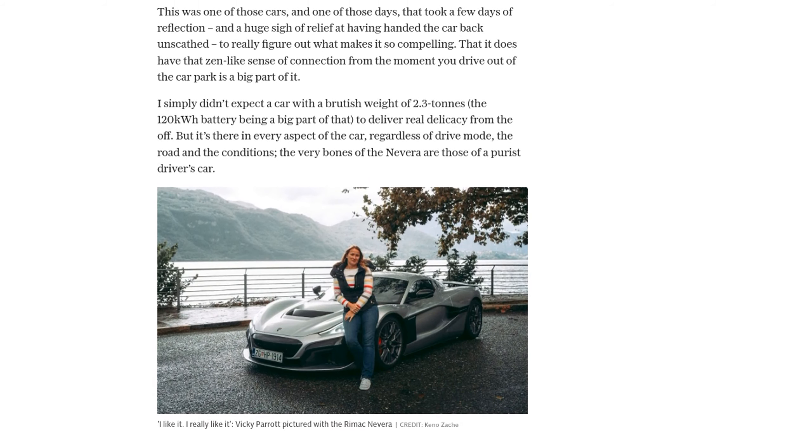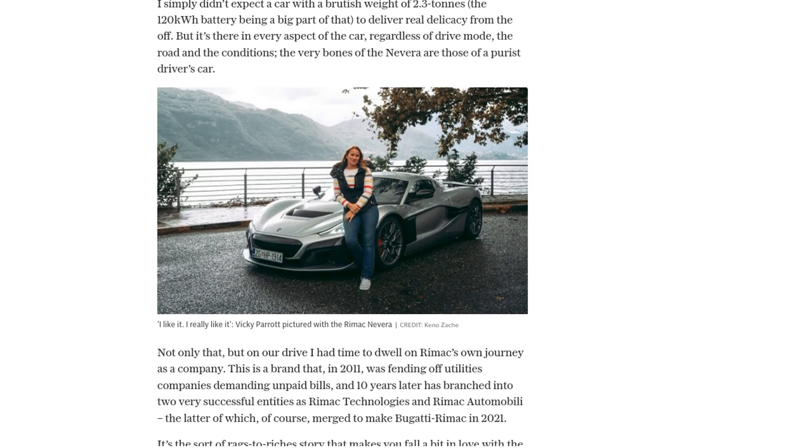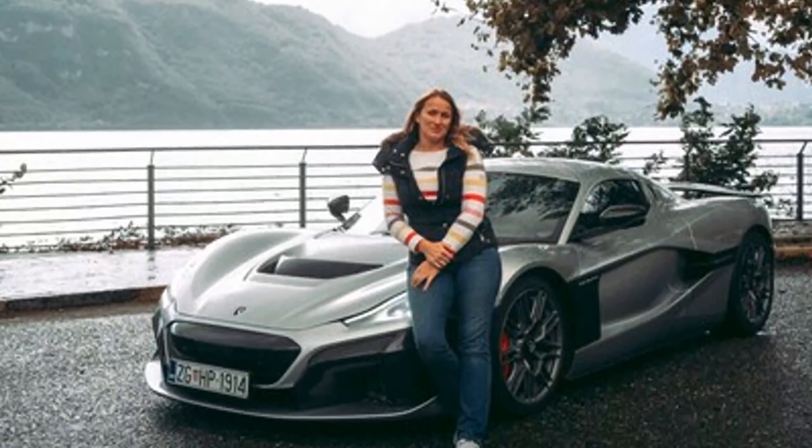What do you think of the Rimac Nevera? Let us know in the comments below. And if you enjoyed this video, don't forget to like and subscribe for more automotive news. Thanks for watching.